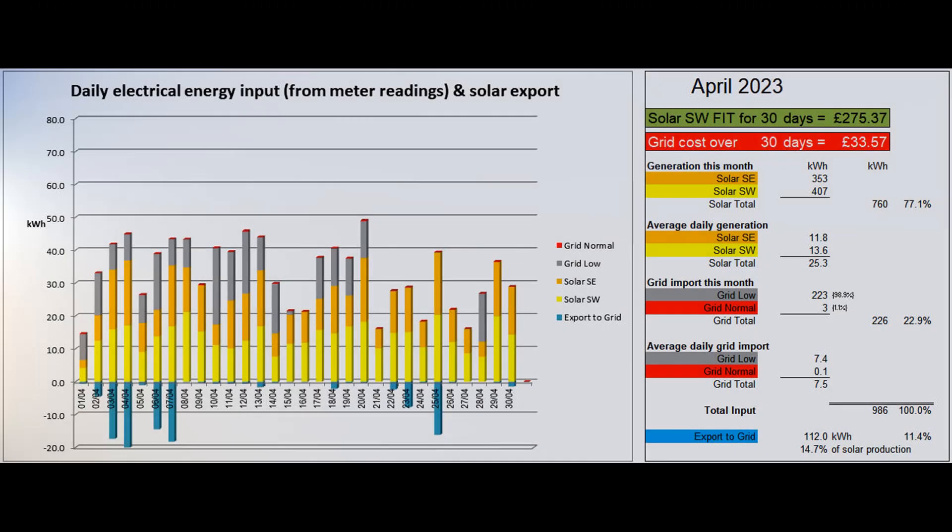This first graph shows the daily electrical energy coming into the property from the two solar arrays and from the grid. These figures come from the daily readings of the two solar generation meters and the non-smart electricity meter. The total production this month was 760 units, an average of 25.3 units per day. The lowest production was 6.7 units on the 1st and the highest was 39.3 on the 25th.